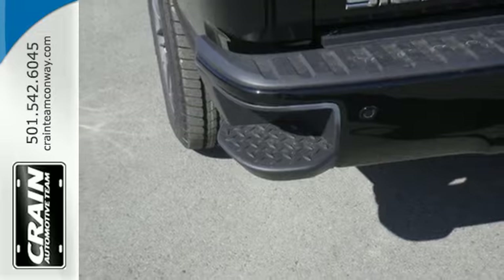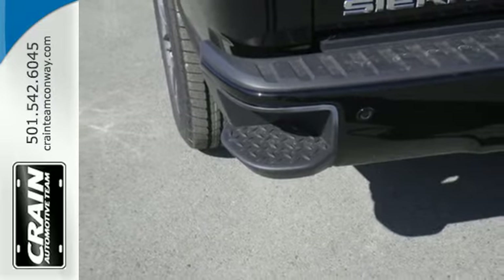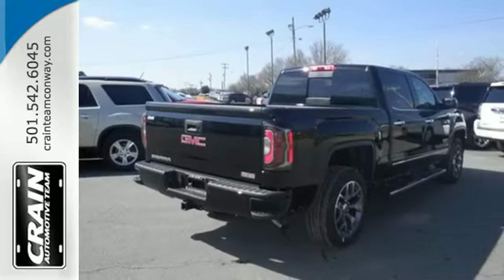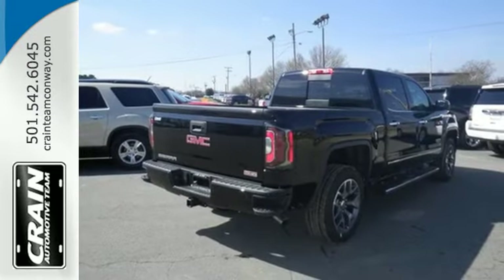You know professional-grade equipment is worth the investment, and you'll certainly appreciate the attention to craftsmanship in this truck. Plus, you get convenience and connectivity with the Color Touch Radio.